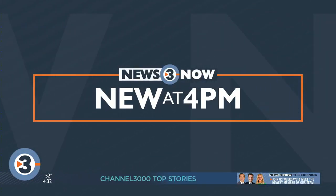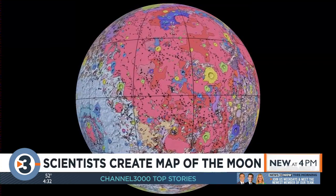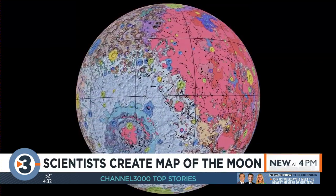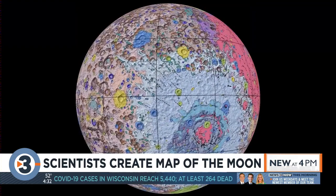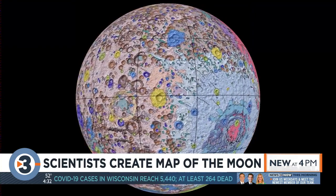The next time our astronauts make it to the moon, they won't have to worry about taking the wrong turn. Scientists have created their first comprehensive map of the moon. This 360-degree map is based on six geological maps from NASA, along with data from recent satellite missions. NASA says it'll be used as a reference for lunar science and future missions to the moon.